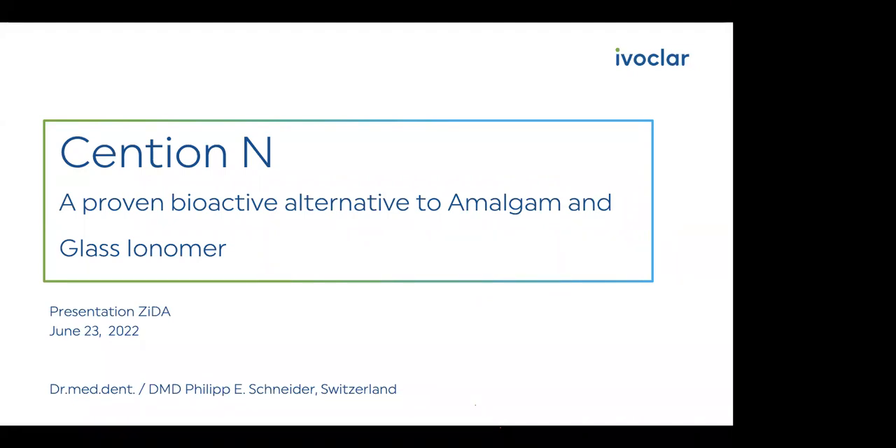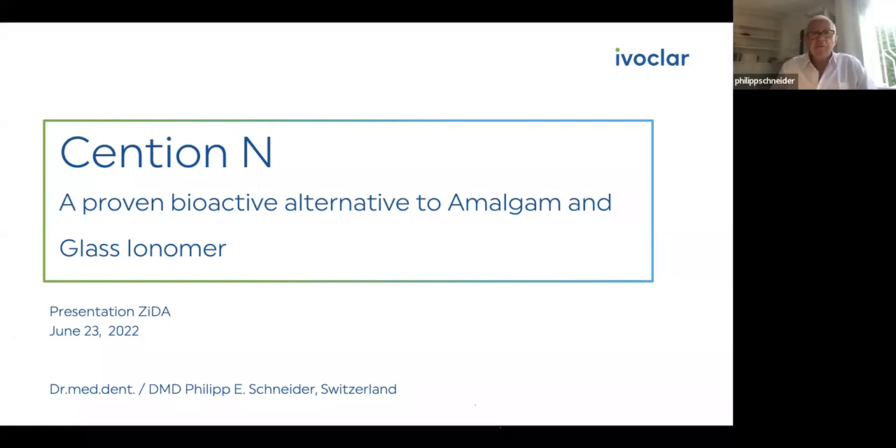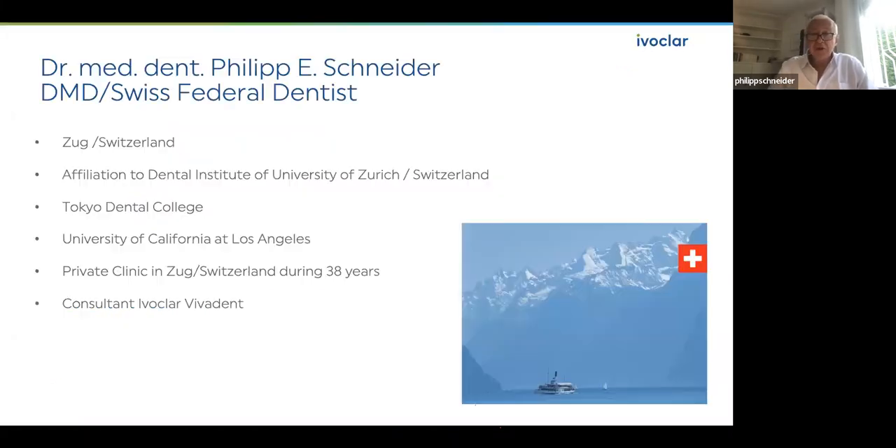The topic, as you could hear, is Cention N, a Proven Bioactive Alternative to Amalgam and Glass Ionomer cement. I had a wonderful introduction, thank you again. I'm really native Swiss, born and graduated in Switzerland. I'm still living in the central part of Switzerland, and besides my university affiliation to the Zurich University, I have also a private clinic since 38 years, so I have a lot of dental experience on my shoulders. And I'm still working with patients.